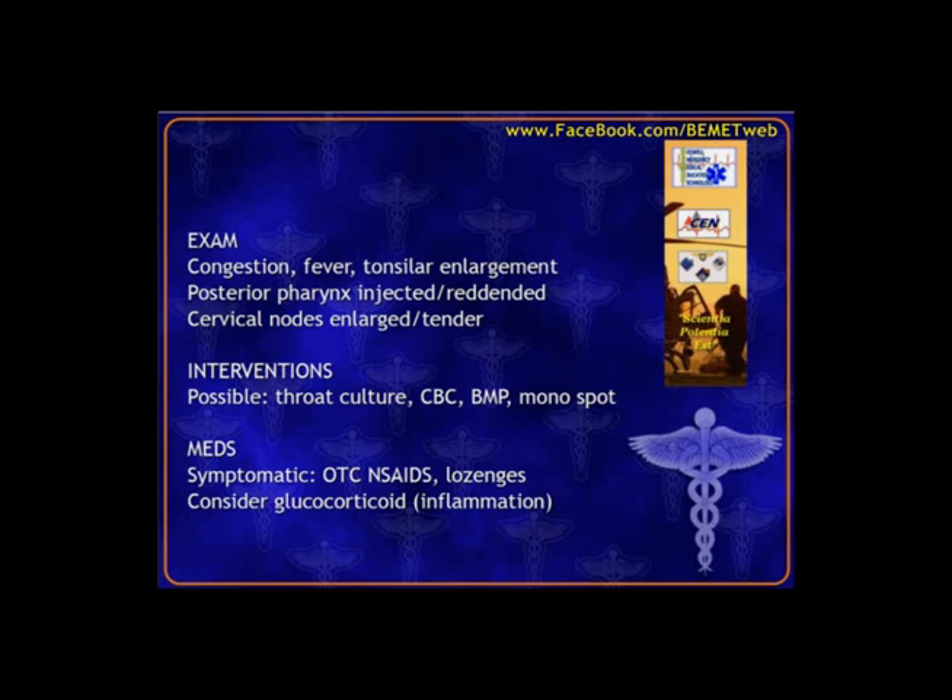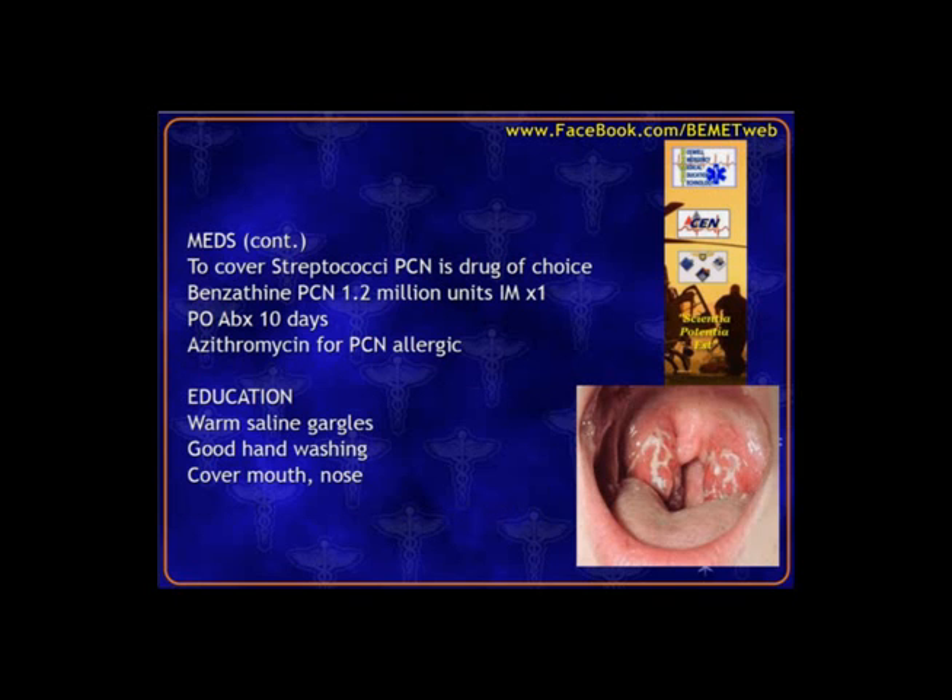Interventions and treatment may include a throat culture, maybe some basic laboratories, or a monospot or monoscreen looking to differentiate between Epstein-Barr virus versus just a routine viral pharyngitis. If we're convinced it's not bacterial, it's just symptomatic treatment: over-the-counter non-steroidals like Advil or ibuprofen, and maybe some sore throat lozenges.